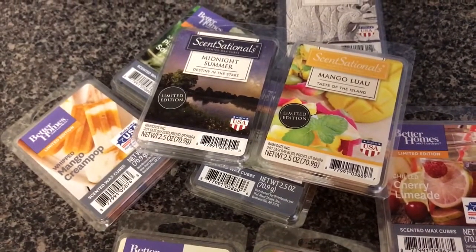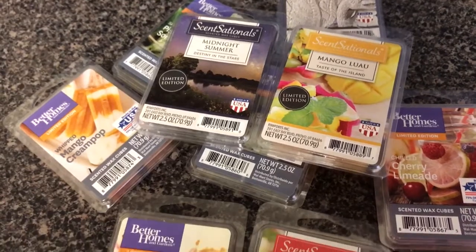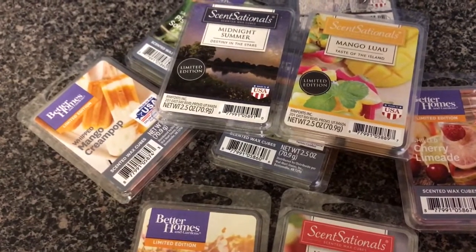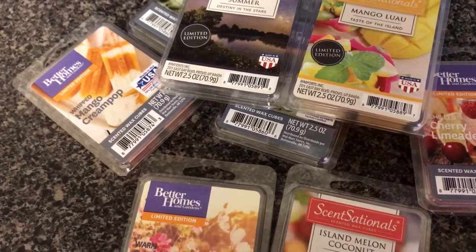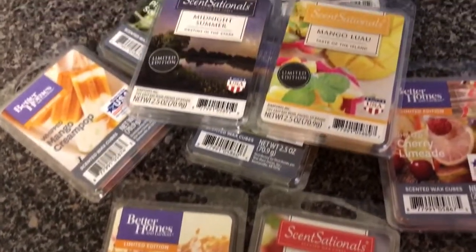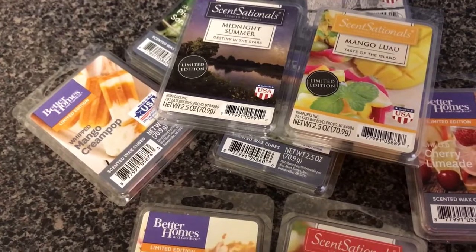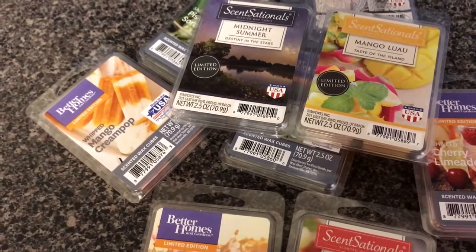Thank you so much for taking the time to watch my video. I do have a Bath & Body Works three-wick candle haul that I did online and I'll be sharing that one soon, depending on how I feel. Again, thank you for watching — I'm going to end this and go sit down and rest for a while. Everyone have a great day and until next time, bye!